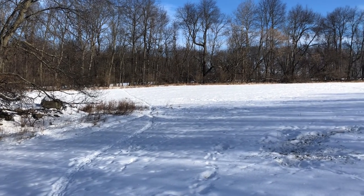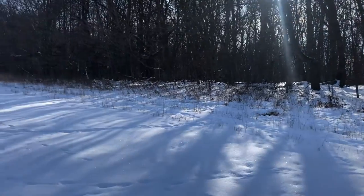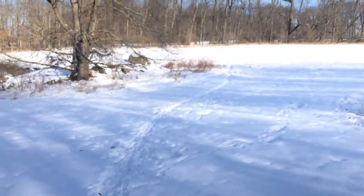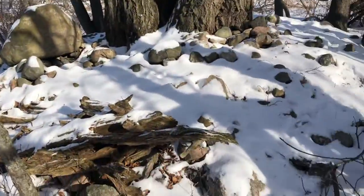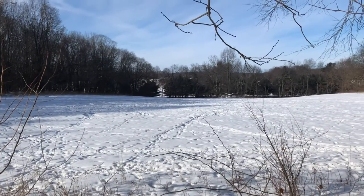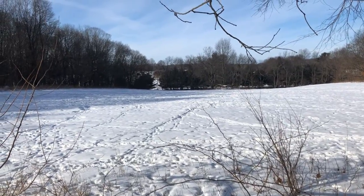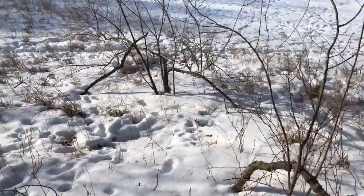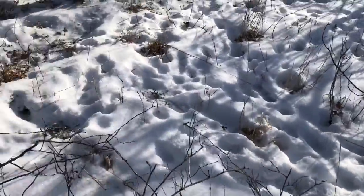I'm looking for rubs from last season to figure out where the bucks are hanging out. This is promising — a lot of deer sign for state land, more than most state land spots I've been to. There's kind of an island right here — a big rock pile, huge tree — overlooking the field near the entrance of state land, where hunters have to walk through to get to the woods.